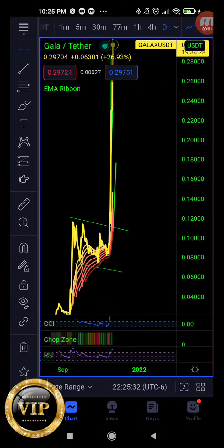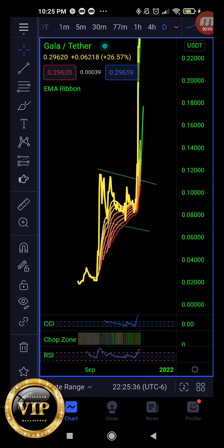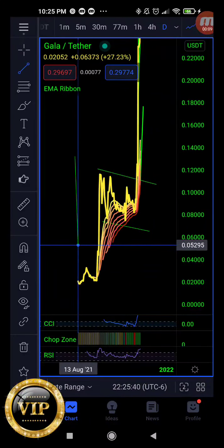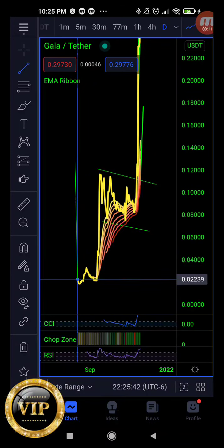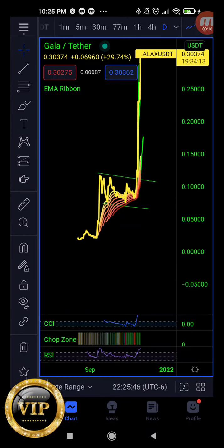Huge shout out to the VIP guys. We have to talk about Gala — it is going through the roof. It's a GameFi token. I brought it to the VIP at two cents. Please pay attention. We have important technicals; I brought it to the VIP with kind of a sign off. I like it guys, and absolutely from two cents, you're currently at a 15X.